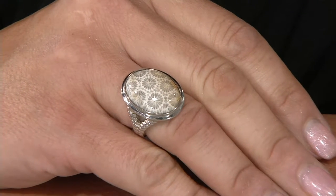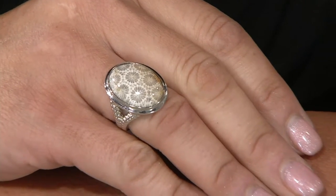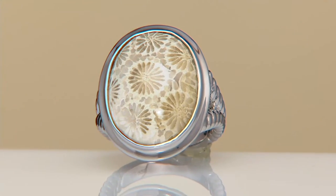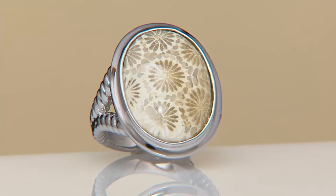Think of the process over tens of millions of years where this beautiful coral is actually replaced by agate. Sizes 5, 10, and 11 are now limited. If you want this, remember, this is an opportunity to get home a ring that I don't even think we'll be able to bring back at QVC.